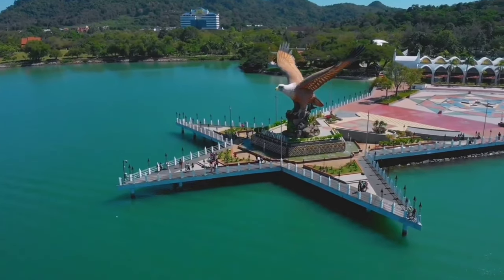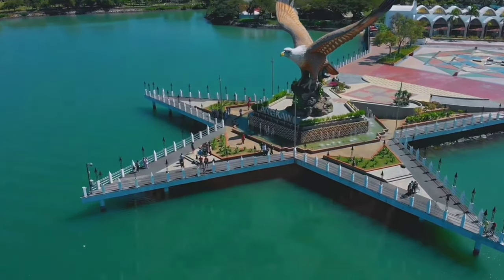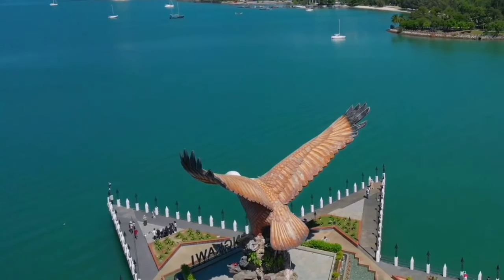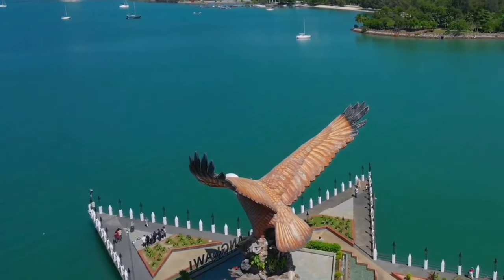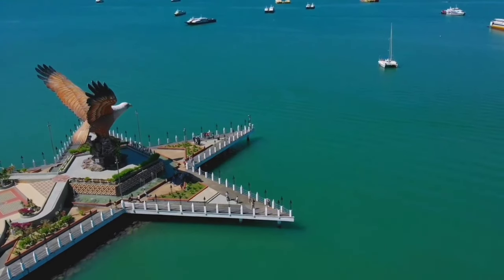Eagle Square is located near the Kuah Jetty, making it one of the first landmarks visitors see when arriving on the island by ferry. Its prime waterfront location offers stunning views of the sea and nearby islands, making it a popular spot for tourists to take photos and enjoy the scenery.